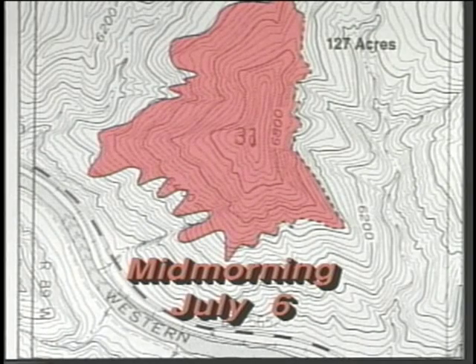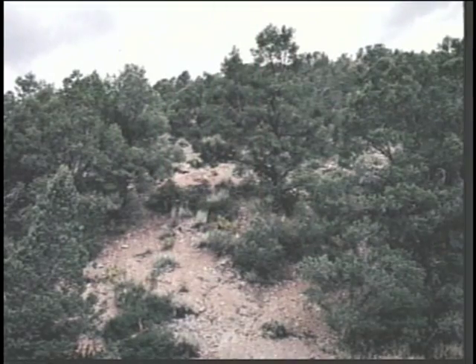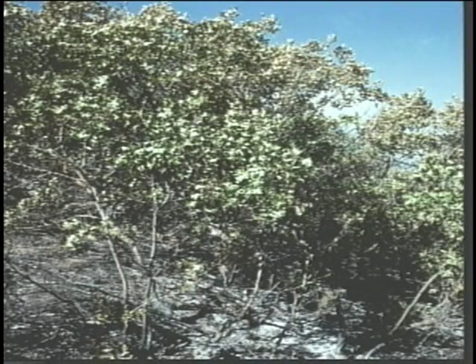The terrain was steep and intersected with drainages. Fuels consisted of large pockets of pinyon-juniper and adjacent large pockets of Gambel oak. Many of the fuels within the fire perimeter had been underburned and dried to the extent that, from a fire behavior standpoint, they would burn like dead fuel.